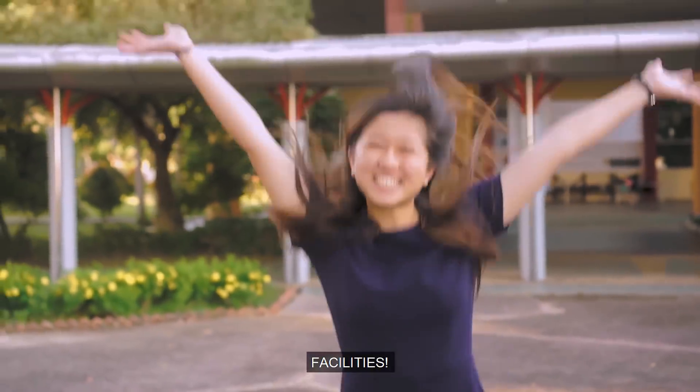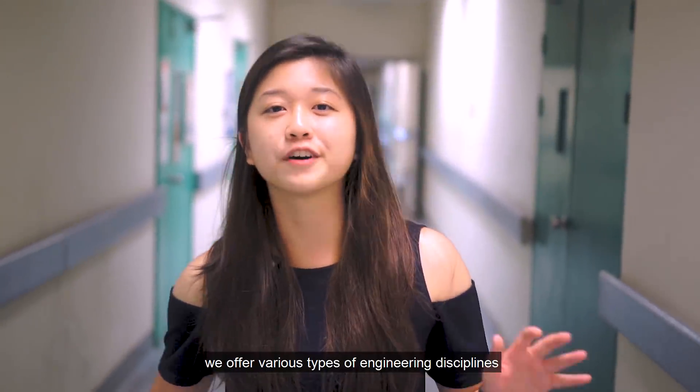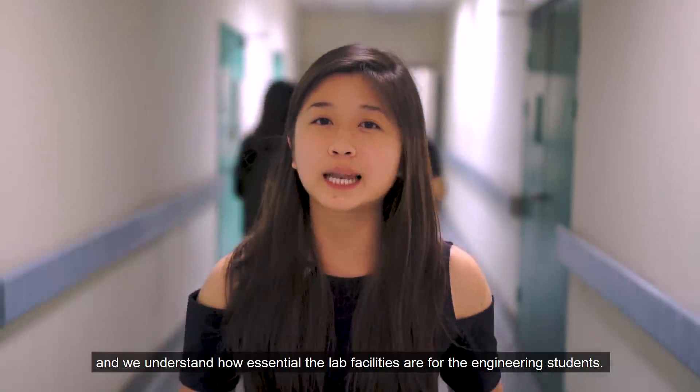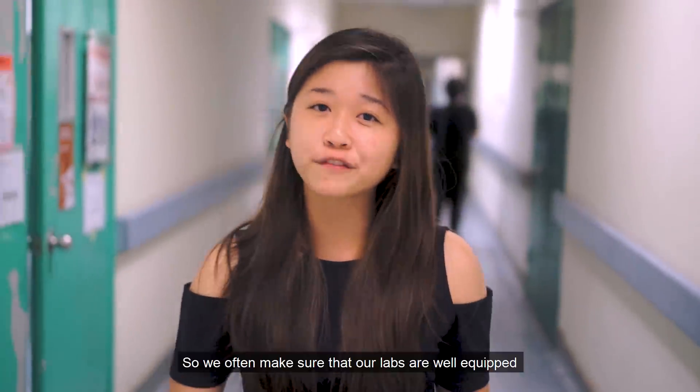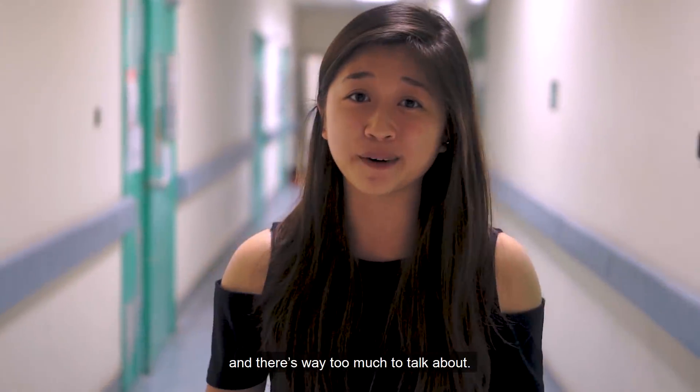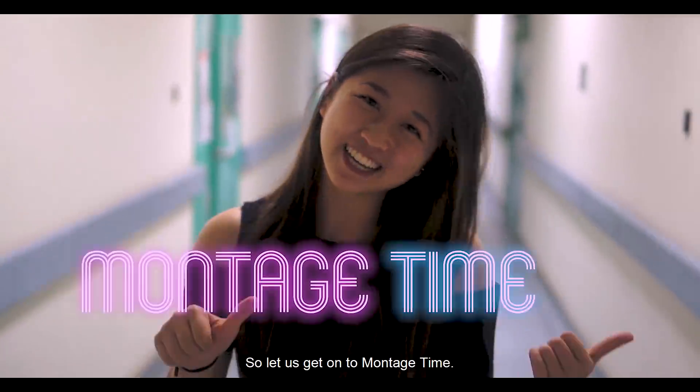And now, facilities! In Curtin Malaysia, we offer various types of engineering disciplines. We understand how essential the lab facilities are for engineering students, so we make sure that our labs are well equipped — such as the chemistry labs, civil construction labs, and there's just way too much to talk about. So let us get on to the montage.